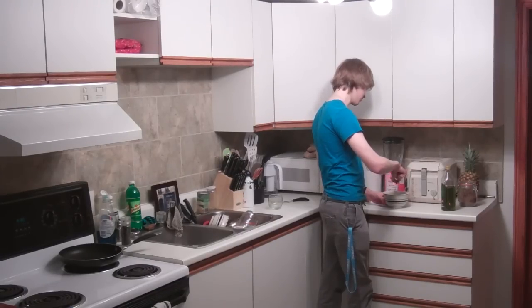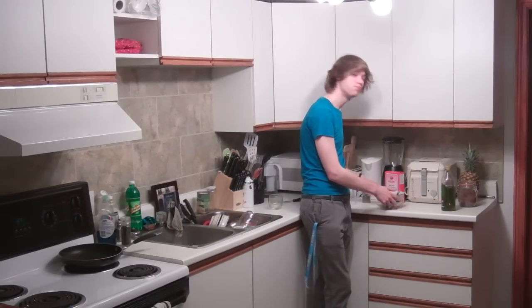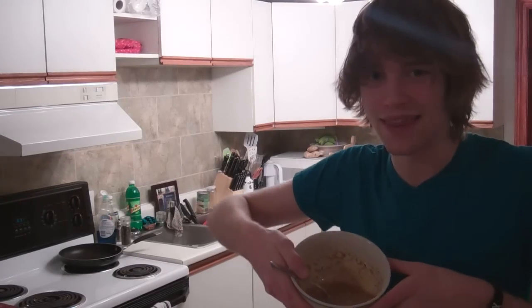Try to mix everything as evenly as possible. If it looks like the product of open bar night downtown, you're doing something right. The black seeds are just in there to make it look good. It looks pretty much finished. When you're done stirring, it should look something like this.